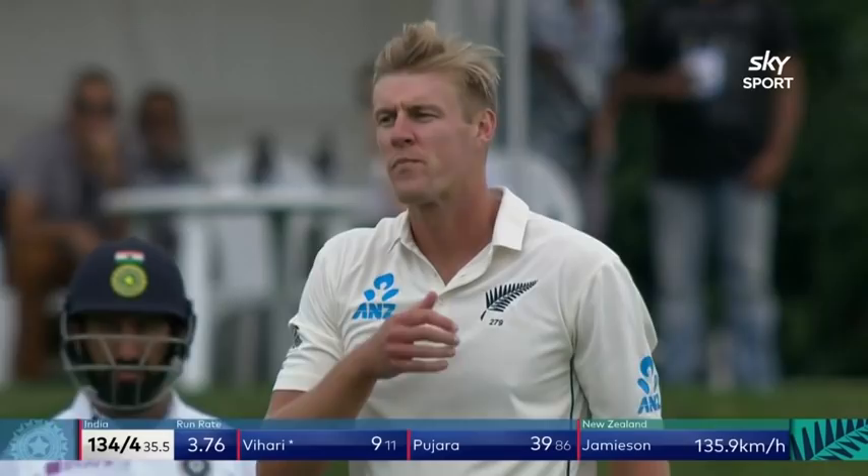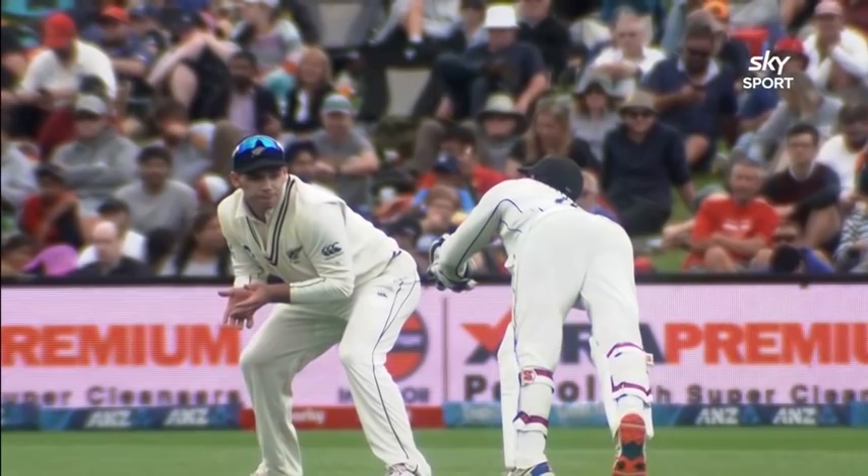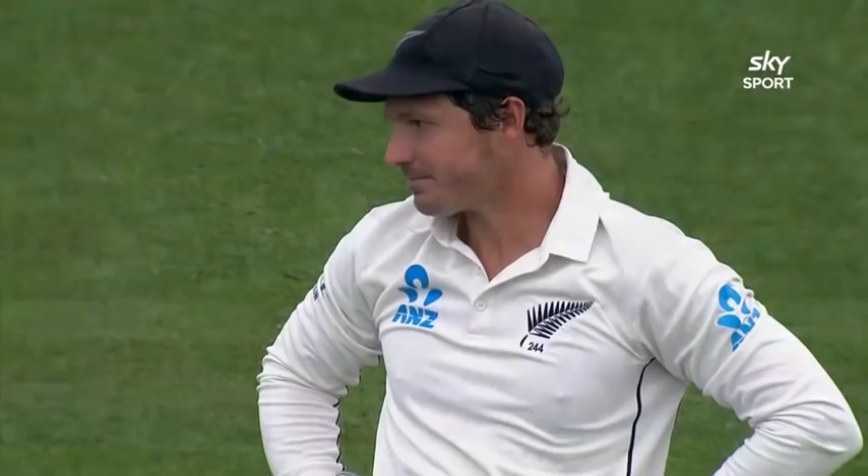Not Watling's catch this one. Good healthy edge straight to Ross Taylor. BJ Watling has gone at full stretch and only got the fingers on it — so it's a mistake and it's gone down, and he knows it.